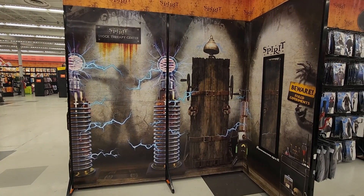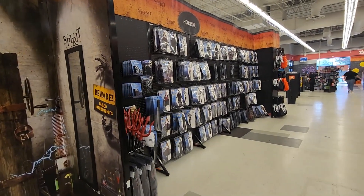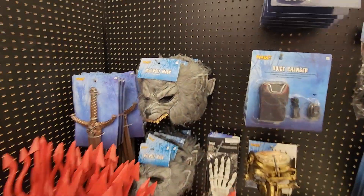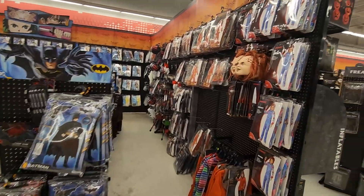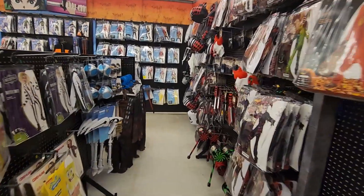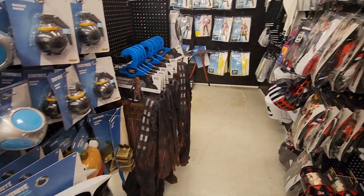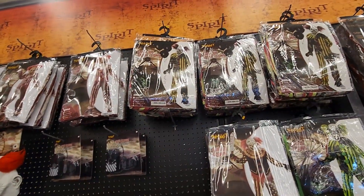It looks like they're gonna have the Shocker Guy here — he's not here yet. We've got some more adult costumes, a cool werewolf half mask — I do like that, that's pretty cool. More clown stuff here, Chucky stuff. There's a little Chewbacca costume that's pretty cool right there. Then more clown accessories and more clown costumes.